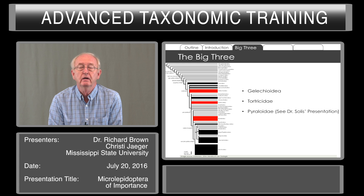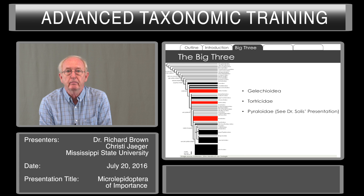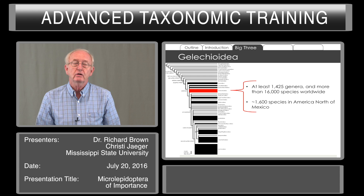Dr. Solis will be doing a presentation on the Pyraloidea later that will go into detail about some of the important species of this superfamily. Gelechioidea include about 1,400 genera, more than 16,000 species worldwide. It's a large group, and you can see on this phylogeny the width of that red bar indicates the diversity of species compared with some of the other superfamilies.